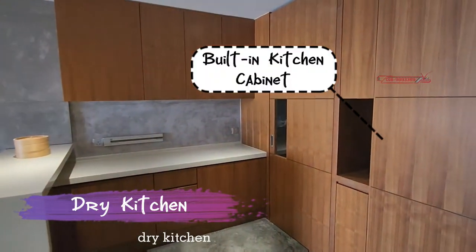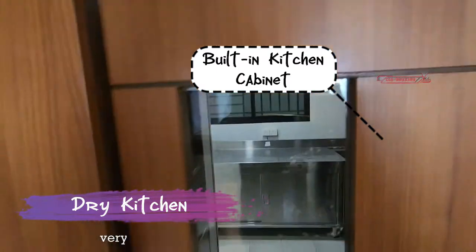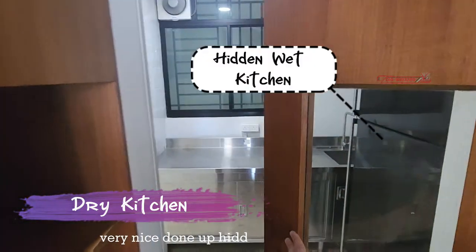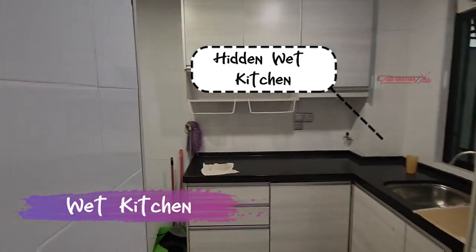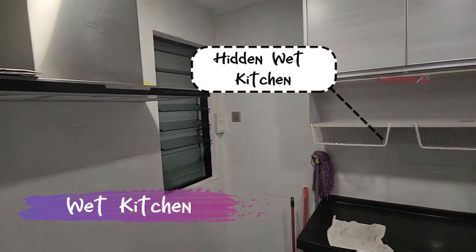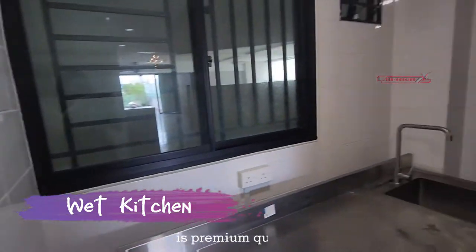The dry kitchen has all built-ins, very nicely done up, with a hidden wet kitchen area. All the materials used for the renovation are premium quality.